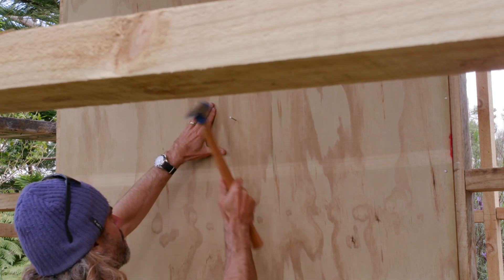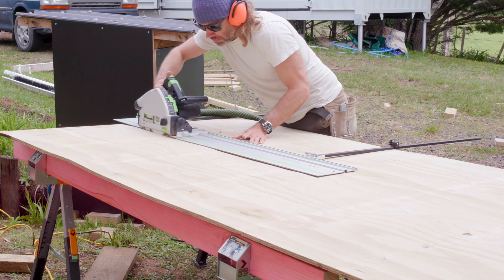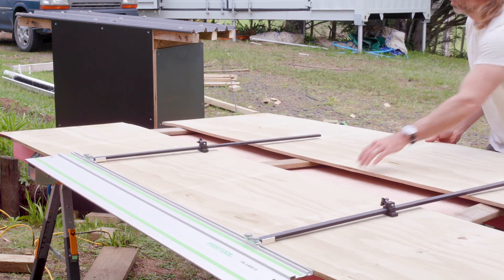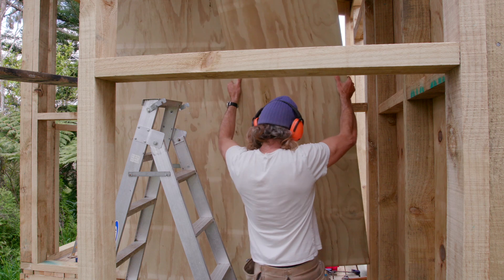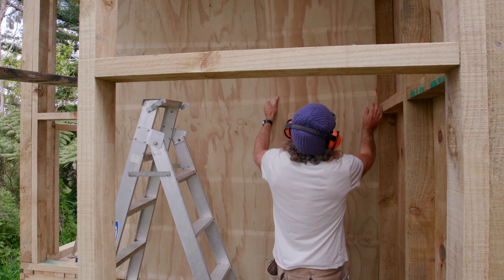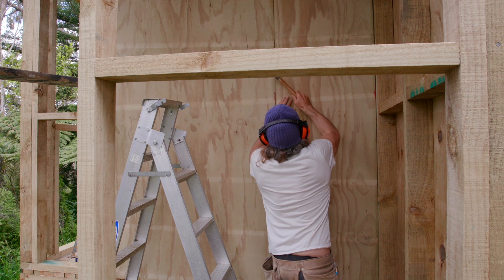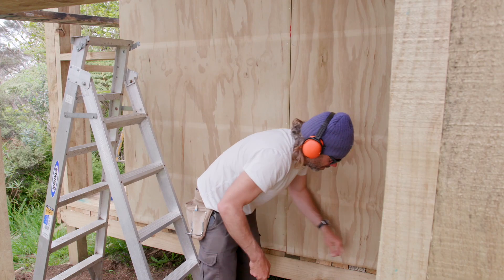Having a shower right outside our bus is going to be a total luxury and I can't wait to have this finished. This is probably the project that I've enjoyed the most, mainly because I just can't wait to see the end result and start using it. I'm sure the wider community will be pleased with our more frequent ablutions too.